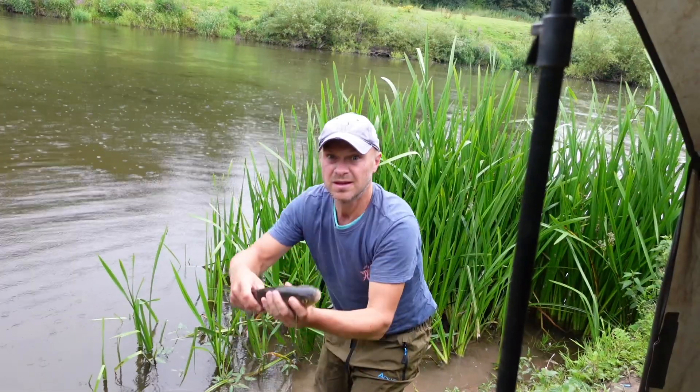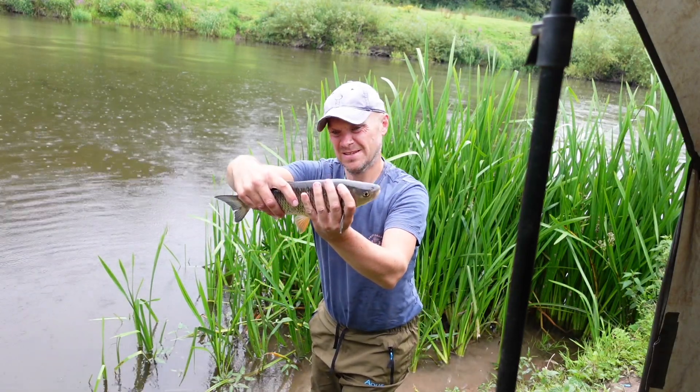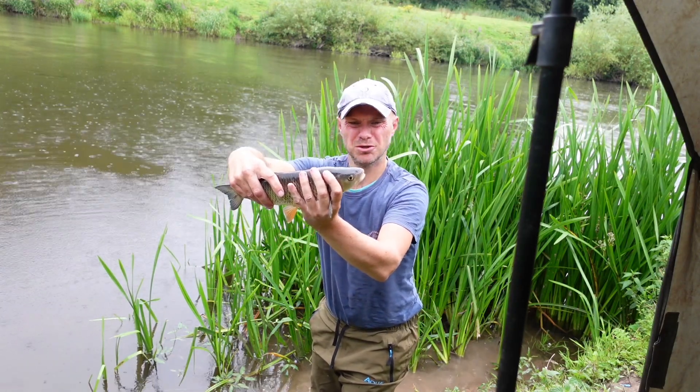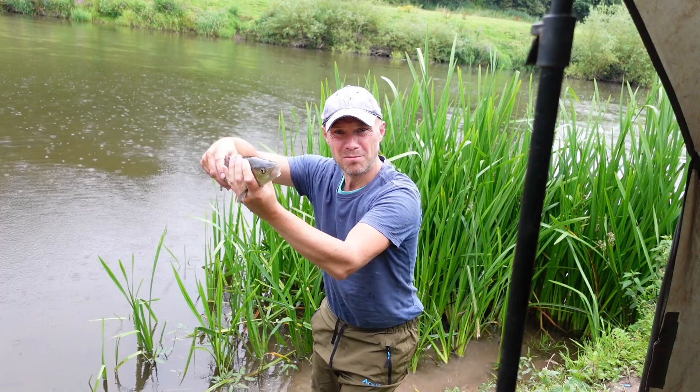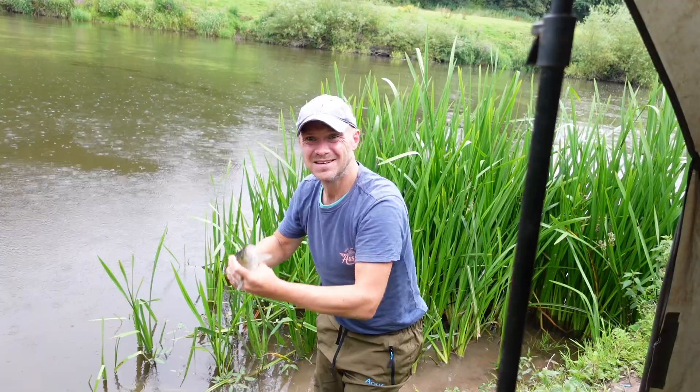I've stuck with this double chickpea situation, just seeing if anything might happen. I'm getting a few little taps but nothing that's hitting that rod. Second chub - I'm watching my feet here, running small wellies. About the same size as the last one, exactly the same tactic, double chickpea. I'm going to put him straight back because I'm getting rather wet at the moment.